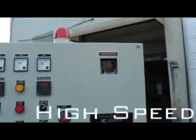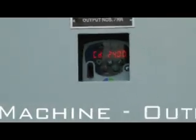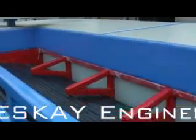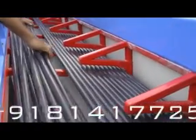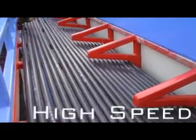Our latest development, a high-speed socketing machine, will revolutionize the socketing industry. This product has taken the efficiency of the socketing machines to a full new level. We have manufactured a socketing machine which can achieve an output 10 times higher than the prevailing socketing machines.